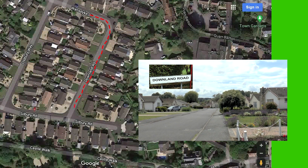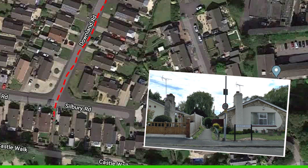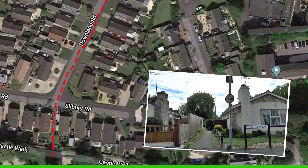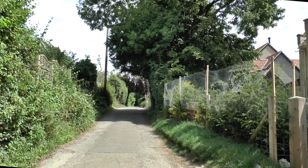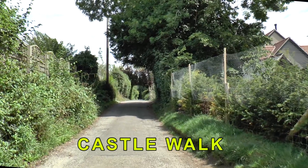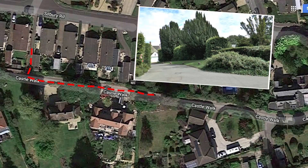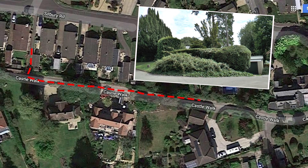At the bottom of Downham Road there's a small alleyway leading to the ancient road of Castle Walk. It's certain there was a castle in the town many years ago. A gentle stroll along Castle Walk brought us to another unnamed alleyway.